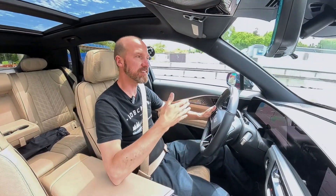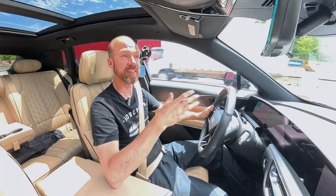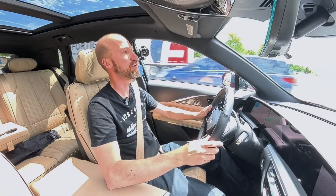Now it's telling me to take over because I'm in a construction zone and the lanes have shifted. Once I'm in shifted lanes I have to take control, but once I get in the clear I can turn Super Cruise back on and off we go.